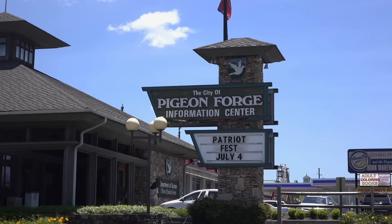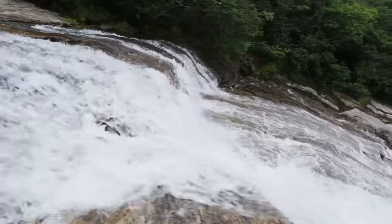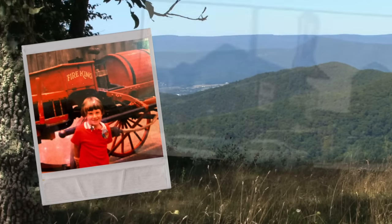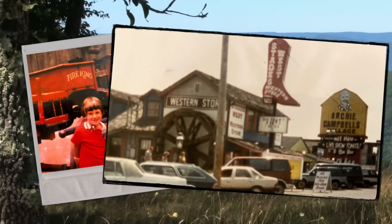Pigeon Forge is a place I have visited hundreds of times over the decades. It was always the family fun vacation spot. It had season passes to Silver Dollar City before it was Dollywood, and stopping at Archie Campbell's Hee Haw Village was a must-do every visit.